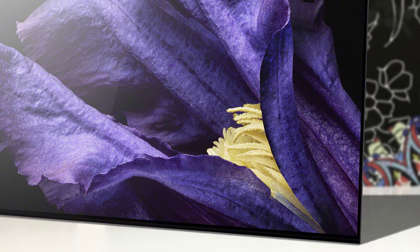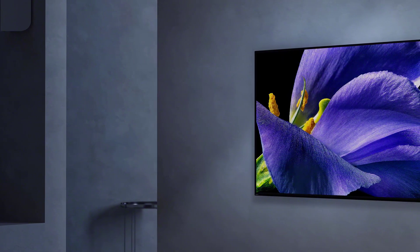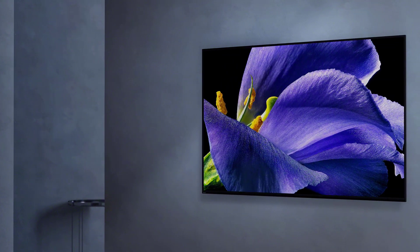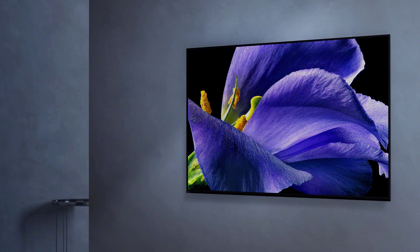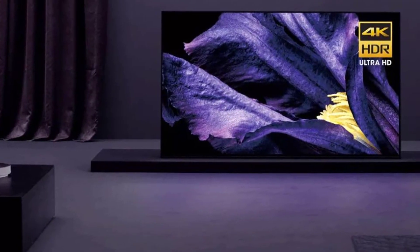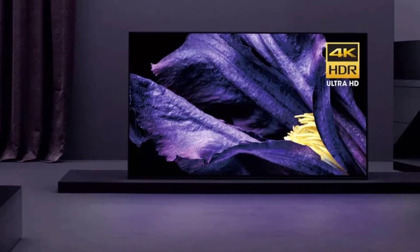The Sony A9F also has the latest Android Oreo Smart TV platform that's made major upgrades and refinements. It's now rather smooth and performs a very intuitive smart TV experience. In terms of connectivity, you'll spot plenty here, including four HDMI ports, coax, three USB ports, a 3.5mm audio jack, IR blaster, and much more.